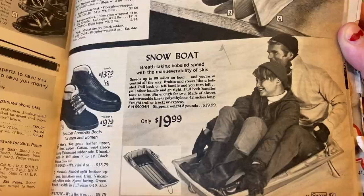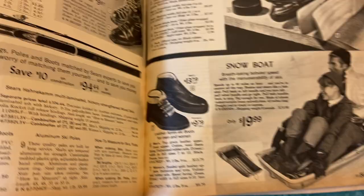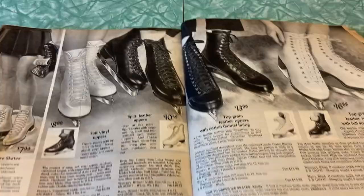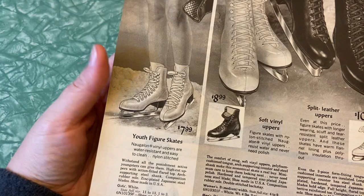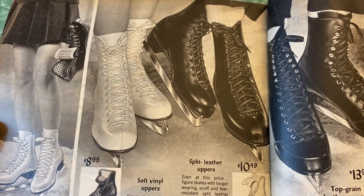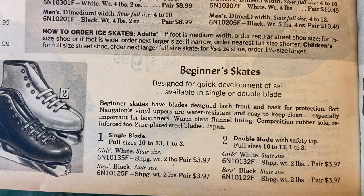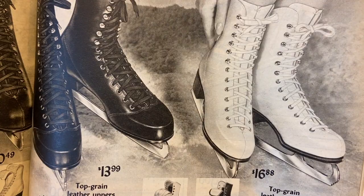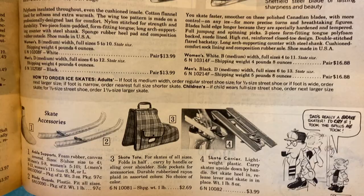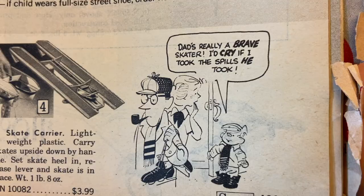Snowboat — breathtaking bobsled speed with the maneuverability of skis. Everything was just dangerous back then — every single thing had an element of danger to it. Here's some fancy ice skates — figure skates, youth figure skates. They kind of look similar to today's figure skates but I'm sure the technology has changed. Vinyl, leather, beginner skates, single blade, double blade — is double blade a thing? I don't think I've ever seen that. Skate accessories — ankle supports, blade guards, skate tote, skate carrier. Dad's really a brave skater. I'd cry if I took the spills he took.